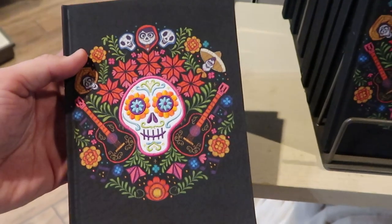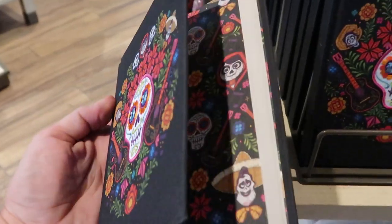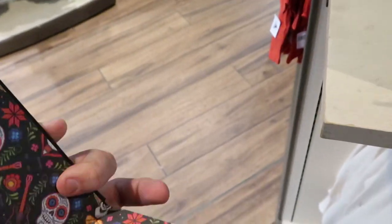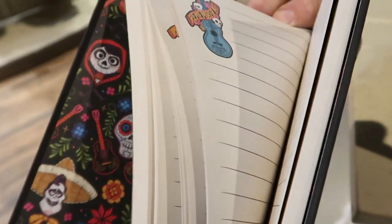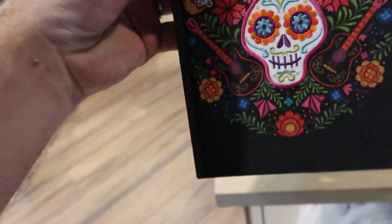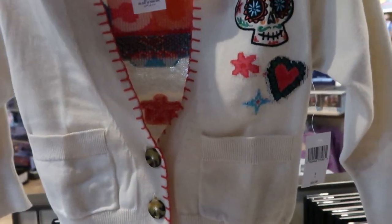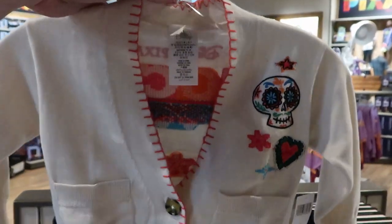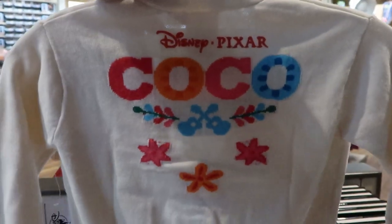It looks like they're also getting some new Coco books in right here. This one is actually embroidered and very ornate — look at the inside. I love the pages too. These are $19.99, and it actually says 'seize your moment.' Right down here, how adorable is this button-down for kids? These are $49.99 — everything is embroidered on here. I love the buttons, but check out the back of this Disney Pixar Coco.